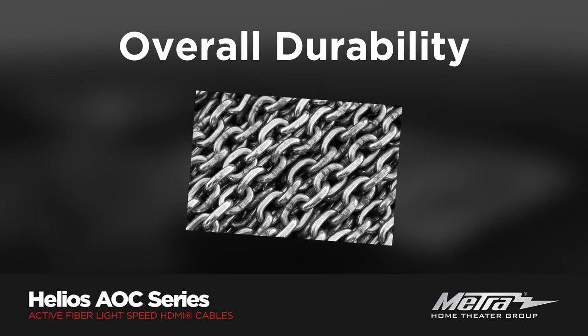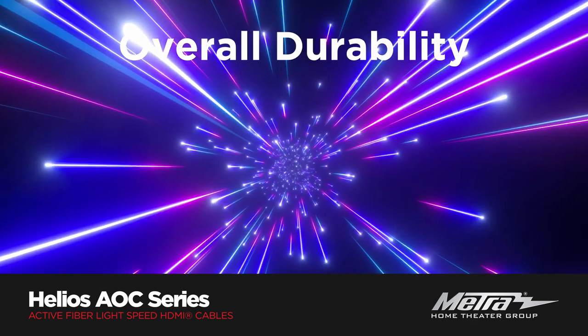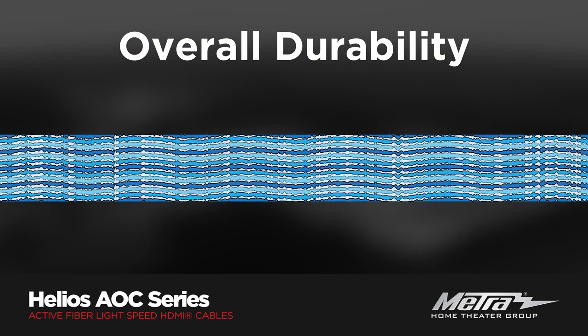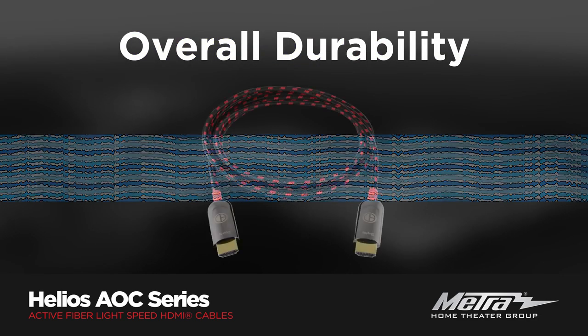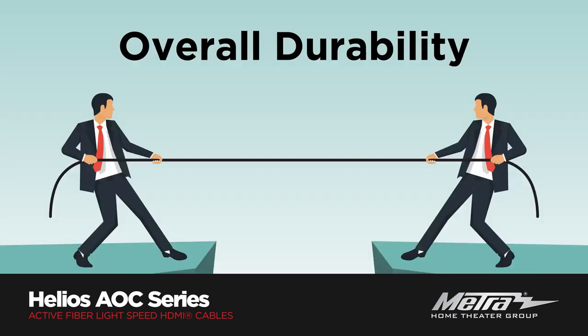The third benefit is the overall durability of fiber cables. Since fiber HDMI cables use photons instead of electrons, they are protected from electromagnetic interference. Helios fiber cables are thin, flexible, and light. They can withstand more pull pressure and are less likely to break or become damaged.